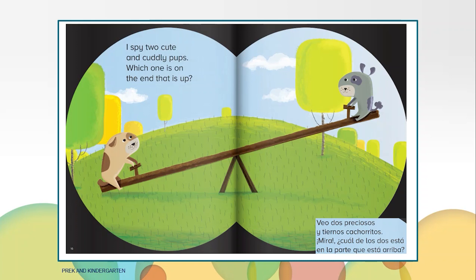I spy two cute and cuddly pups. Which one is on the end that is up? Do you know what the pups are playing on? This is a seesaw. It goes up and down when the pup that is down pushes off the ground. The seesaw goes up and down.